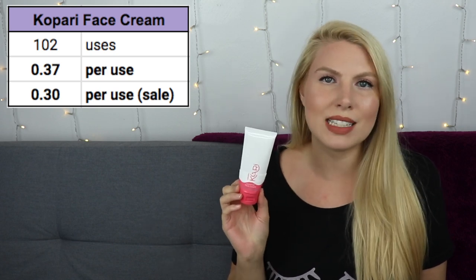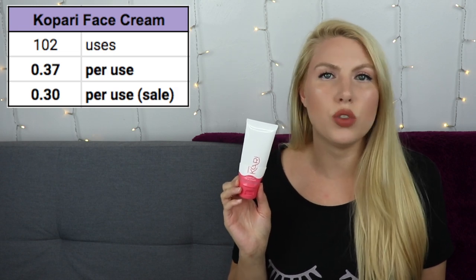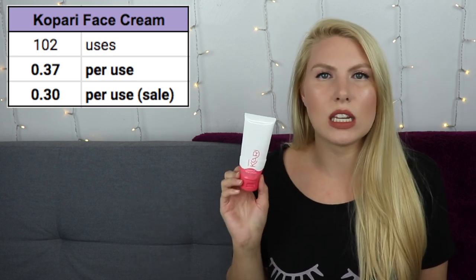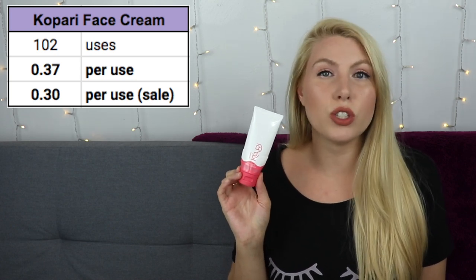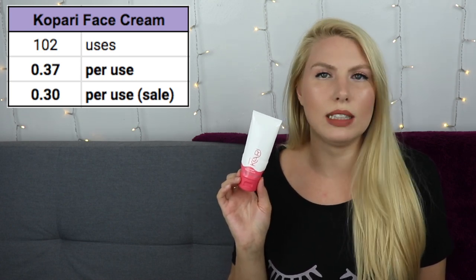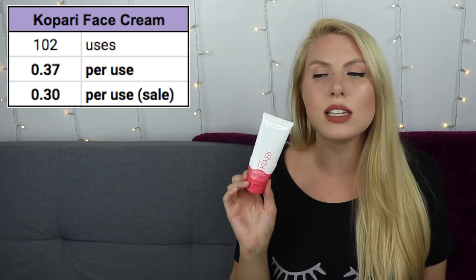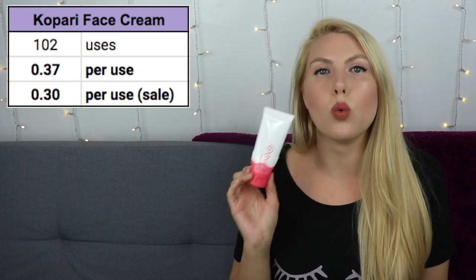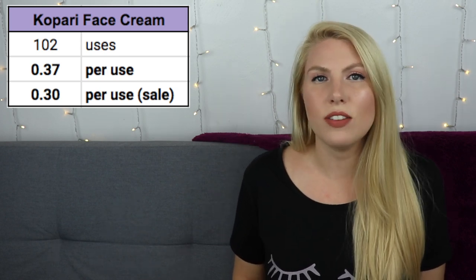I do think it's a lovely cream, but face cream is something I use twice a day, every day. I want it to feel good on my skin and do the job, but I don't want to spend a ton of money on it. I don't think there are any ingredients in here that are changing my life or making my skin the best it could be. As a result, I will not be repurchasing. There are some creams in this video that I love that are much more affordable, and I will be continuing to use those.